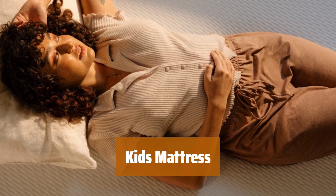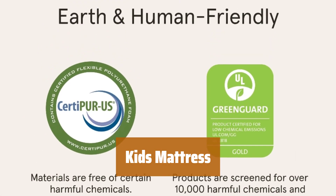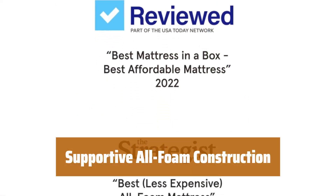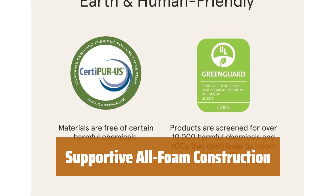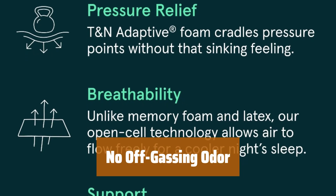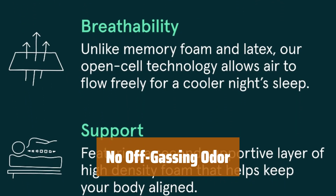Number 4. This mattress offers a perfect balance of cushioning and support, ideal for growing kids or tall adults. The all-foam construction provides very supportive comfort, suitable for stomach and back sleepers without being too soft or too firm. After initial setup, there is no off-gassing odor, ensuring a clean and fresh sleeping environment.